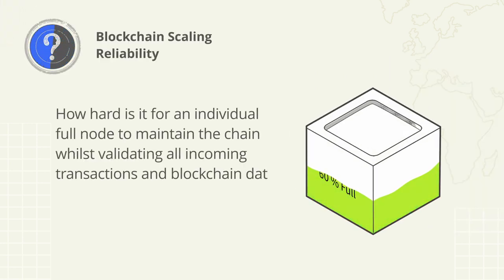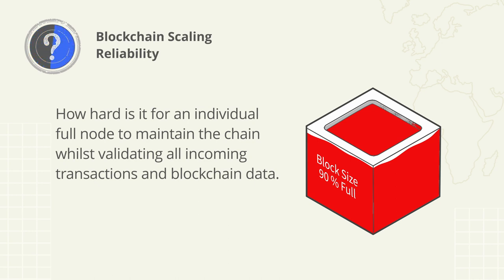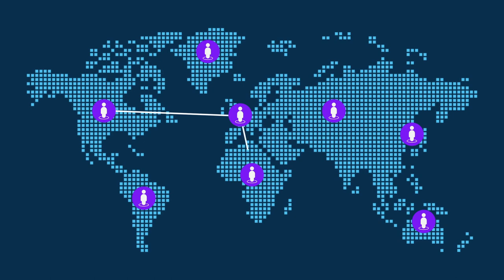Reliability: the more transactions a blockchain network processes, the harder it becomes for full nodes to synchronize and stay in sync. The reliability factor is how hard it is for an individual full node to maintain the chain while validating all incoming transactions and blockchain data. There are many scenarios for why these trade-offs exist, but the first thing to identify is that everything that happens on-chain has a data weight and a physical storage and creation cost.